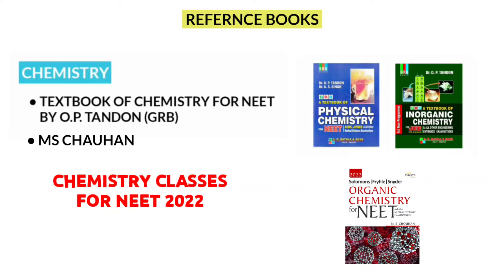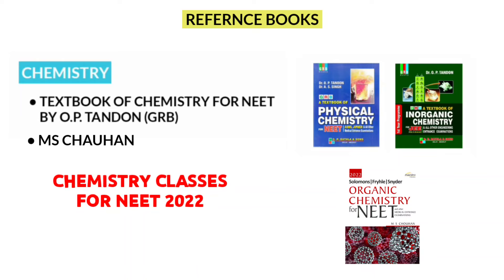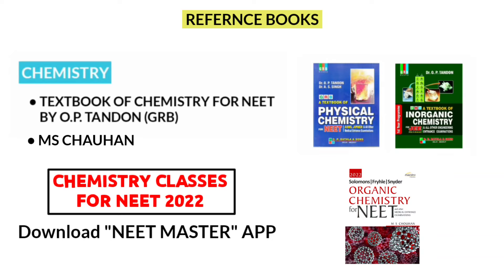One more piece of information: we are soon going to start chemistry classes for NEET 2022. If you are interested in joining, download our app Neatmaster — I have given a link in the description, so stay tuned. And finally, for physics, I prefer Concepts of Physics by H.C. Verma. It is a gold standard book for physics.